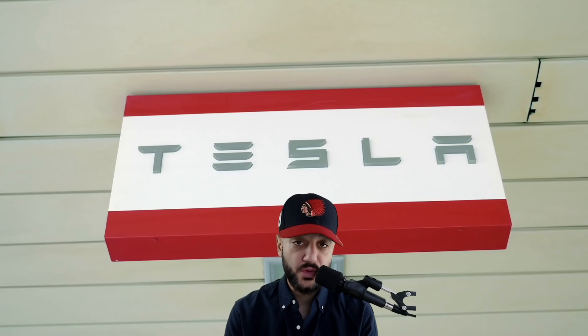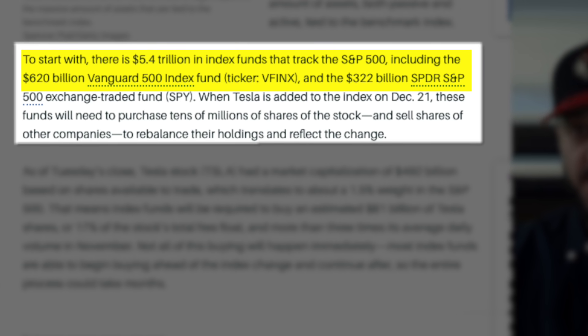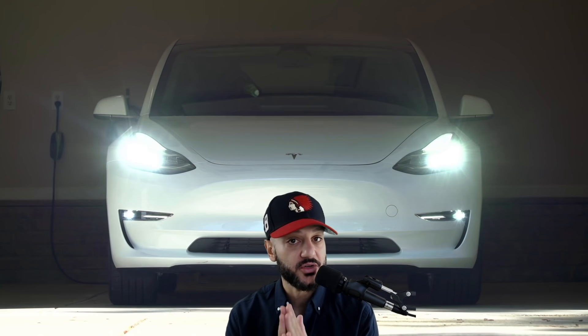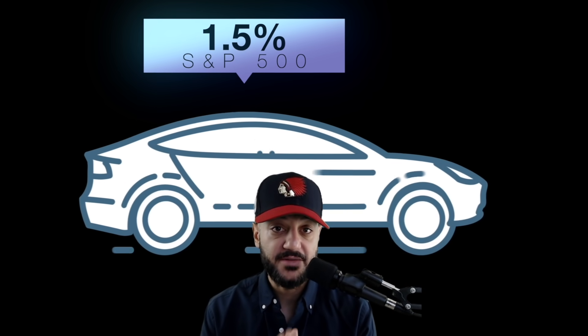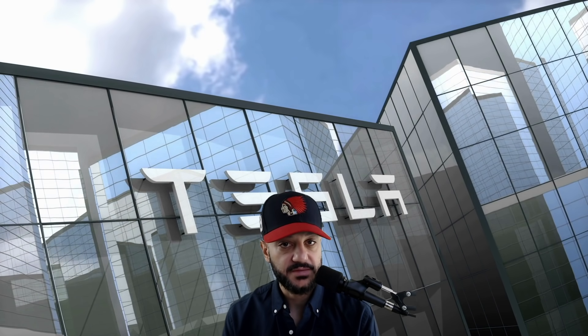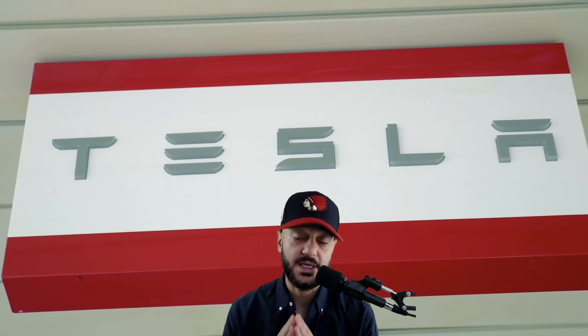There is $5.4 trillion in S&P based index funds. The biggest one is the Vanguard 500 index at around $620 billion, and the one we both know and love is the SPY at around $322 billion currently. Tesla has a market cap of over $500 billion, which would mean it will be around 1.5% of the S&P 500 index. In essence these funds will need to buy at least $81 billion of Tesla shares, or around 17% of its current free float.